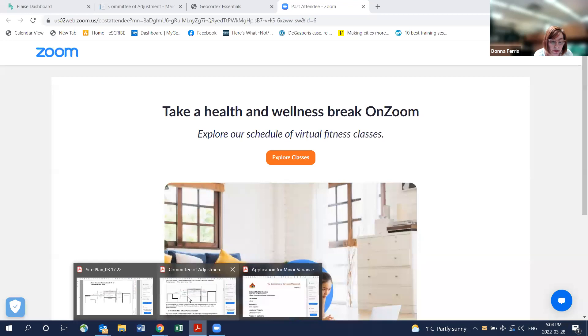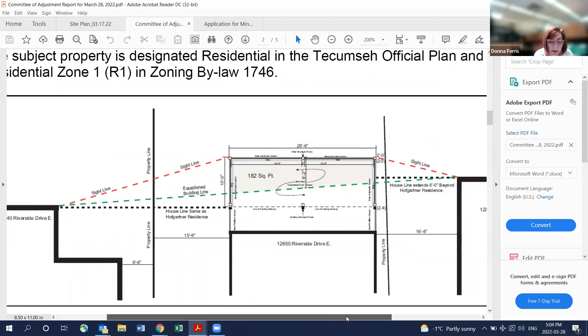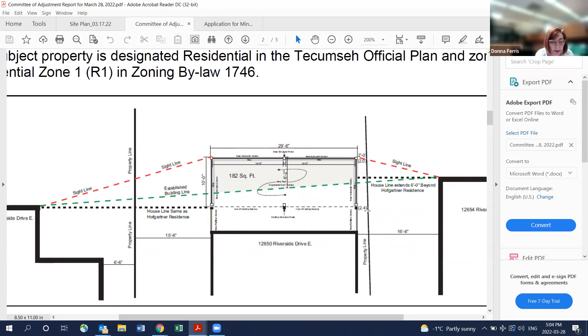Donna reads the application: The application for minor variance A0922, Daniel Hoff Gardner, 12650 Riverside Drive. The purpose is to request relief from Zoning By-law 1746: Subsection 5.25.1G — accessory structures shall not be located within 1.5 meters (4.92 feet) of the main building; Subsection 5.25.4I — no accessory structure shall be located closer than 2.5 meters (8.2 feet) to the side lot line; and Subsection 5.25.4II — one accessory building is permitted in the rear yard with a maximum ground floor area of 9.3 square meters (100.1 square feet) and a maximum height of 2.5 meters (8.2 feet).